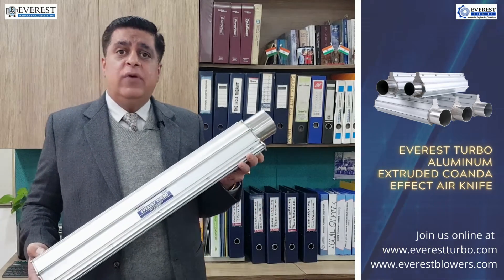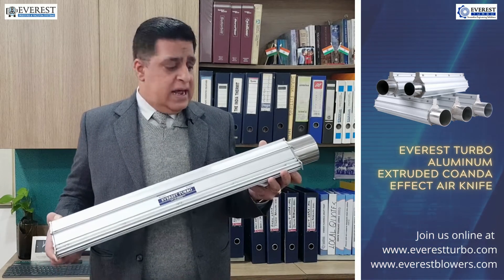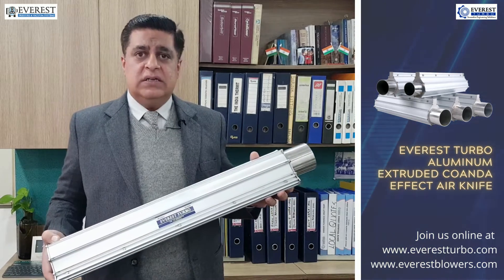These air knives are available in varied lengths starting from as small as 100 mm and as long as 3500 mm. They are all customized based on the customer demands.